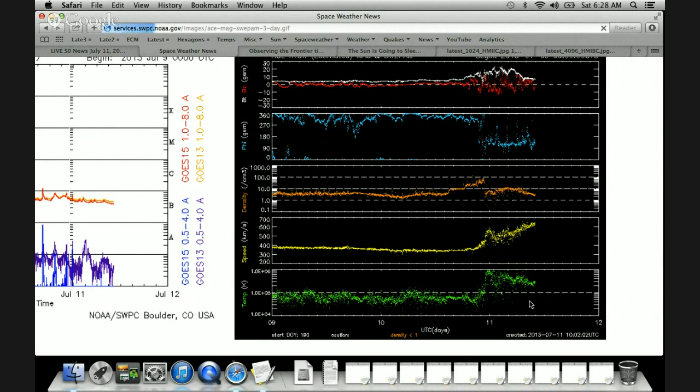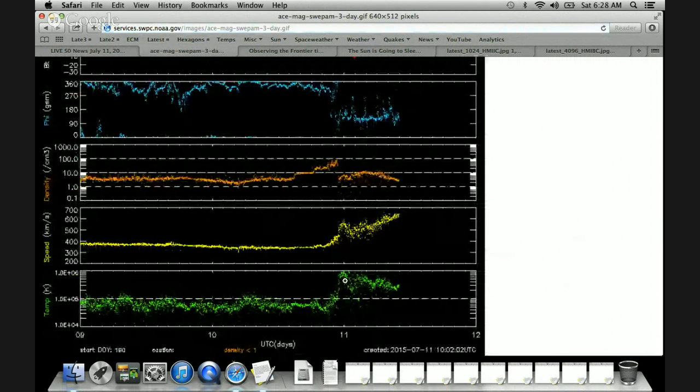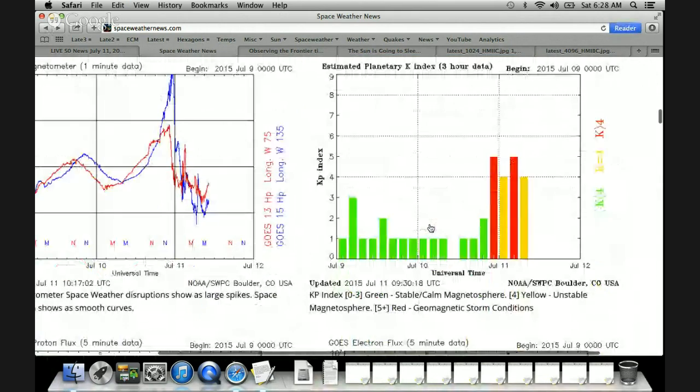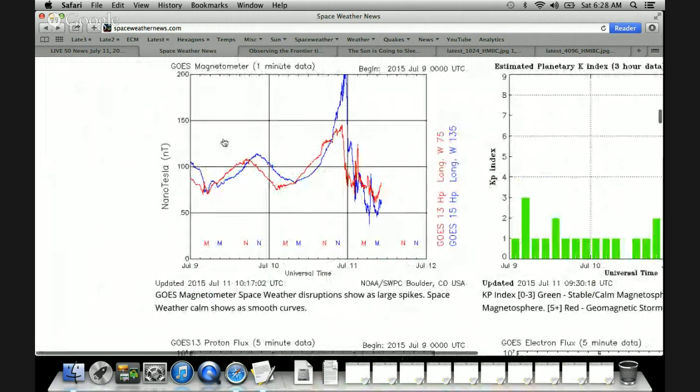That rise in plasma temperature — and I'll click on this so we can get a better look — is from about 1,000 to 2,000 Kelvin, and we're pushing 100,000 Kelvin now. The solar wind speed rose from below 400 kilometers per second; we are now pushing about 650 to 700 kilometers per second. There was a fairly good density shock out in front of that. We did have some magnetic storm activity — level one, KP5 only — but the magnetometer shows a fairly strong disruption.